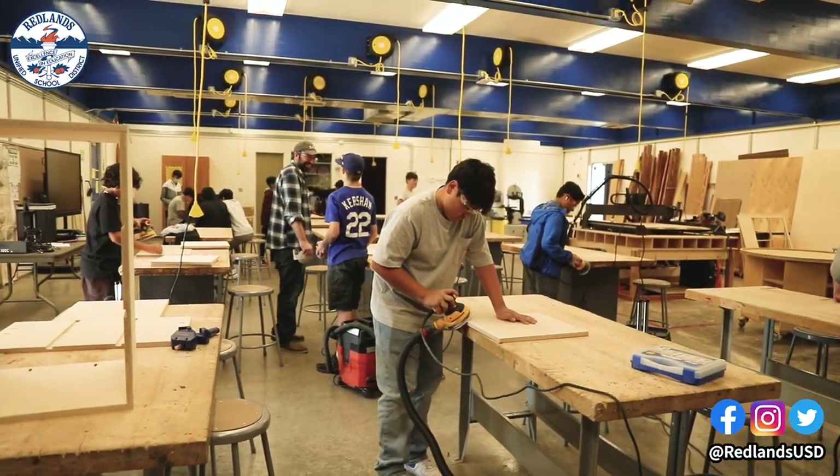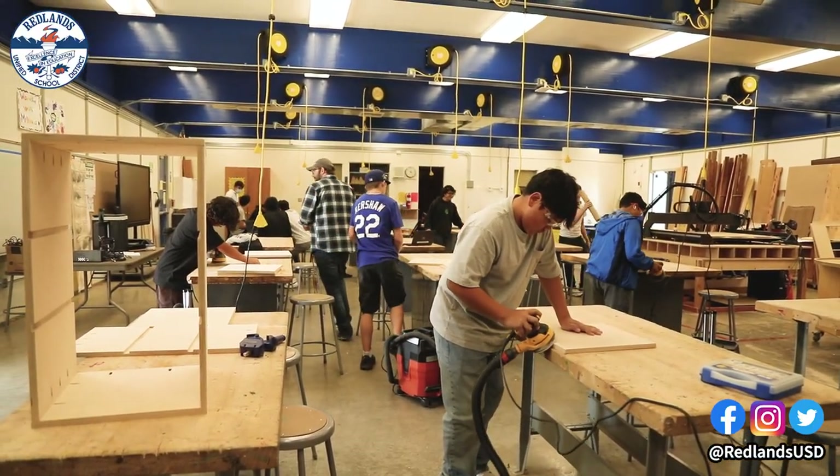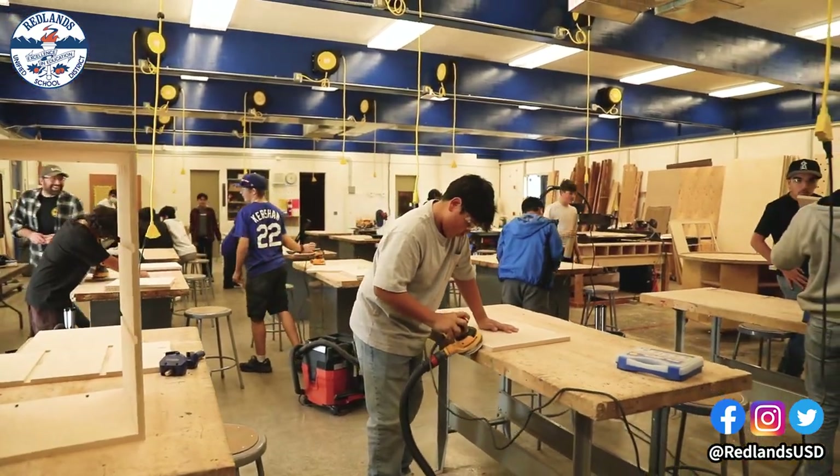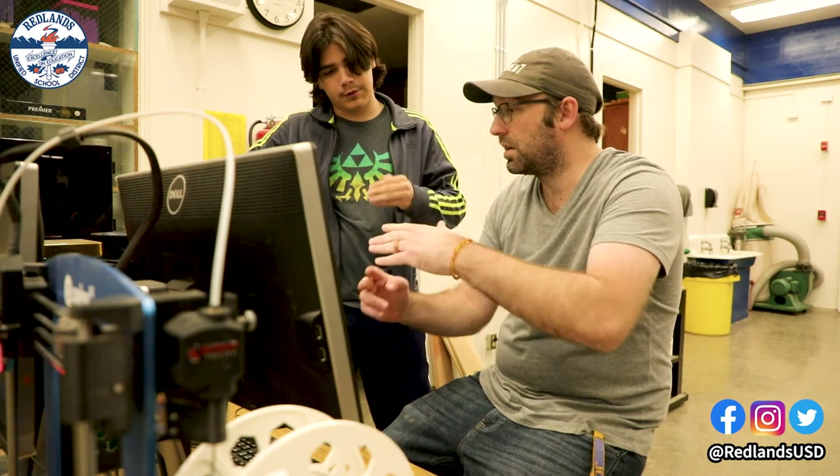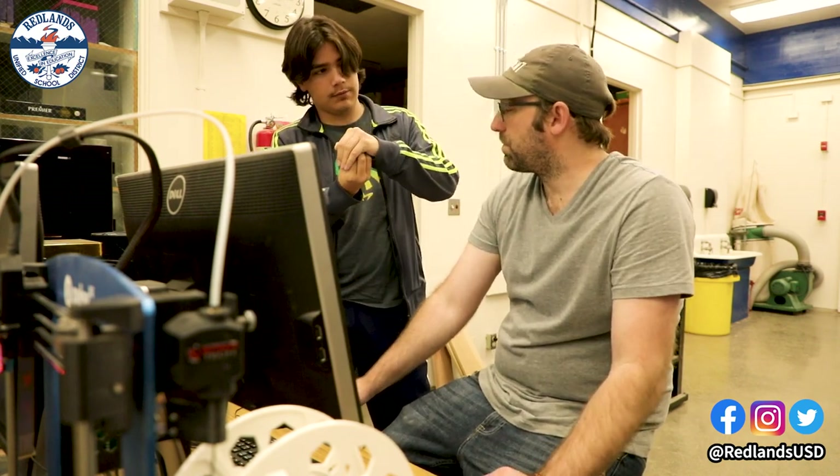When kids have a really great idea, I like to try to make that happen, and we use what we have to make that happen. I like my class to be about the students and what their interests are and what they want to do. I like that they can have a buy-in in my class.